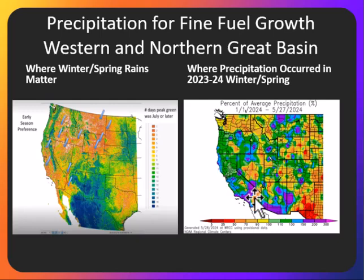and up into Idaho, and even into parts of southern and eastern Nevada, and western Nevada and the Sierra Front. So many areas that see fine fuel growth from winter and spring precipitation did receive that precipitation this last season.